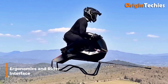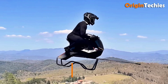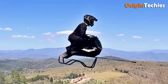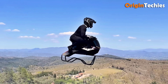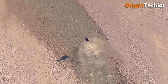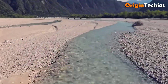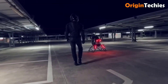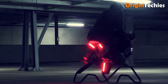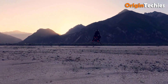Ergonomics and rider interface. Volonat's design ethos centers around intuitive control. The handlebar assembly integrates throttle, tilt, and yaw inputs, with haptic feedback relayed through custom-engineered grips. A full-color digital display nestled between the bars provides real-time speed, altitude, battery status, and flight computer diagnostics. Despite the absence of a windscreen, riders benefit from a low center of gravity and sculpted knee and shin supports that clamp around the vehicle's midsection, enhancing stability during high-G turns and sudden directional shifts.